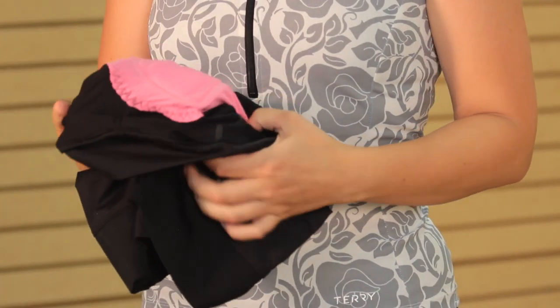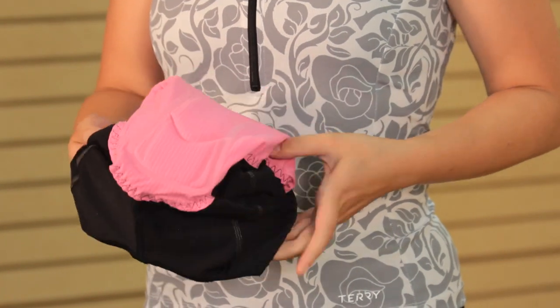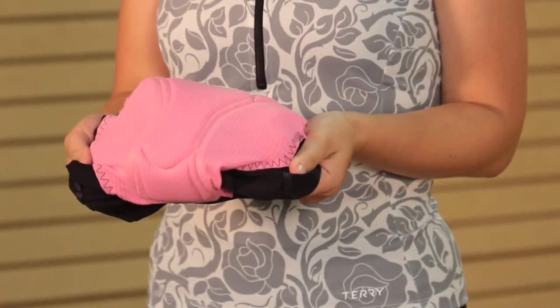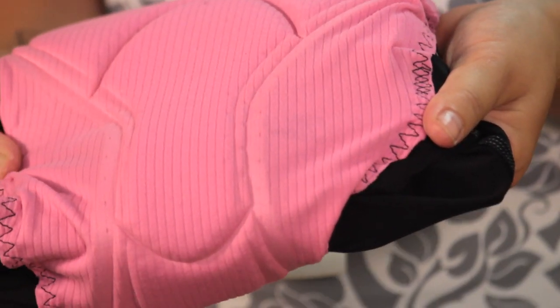Arguably, the most important part of any cycling short is the chamois. Terry Bicycles is known for its soft chamois technology created with the number one chamois company in Italy. The fully perforated flex air chamois in the Bella Prima Shorts is created with soft wing construction to eliminate chafing.